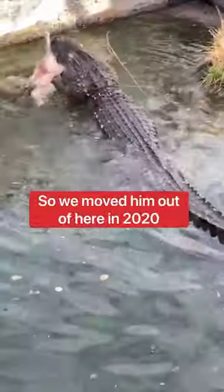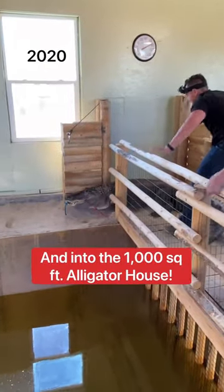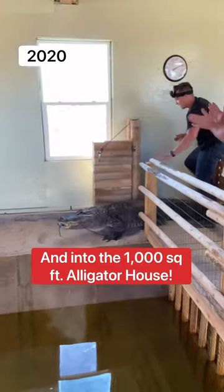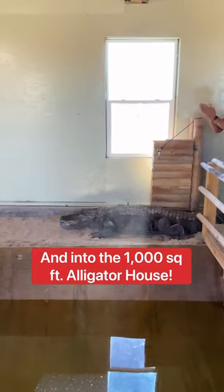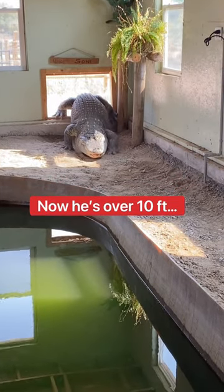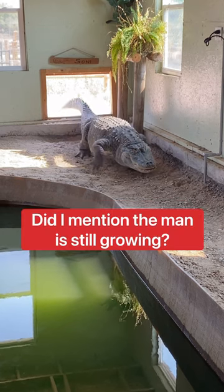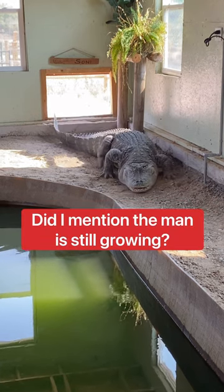So we moved him out of this pool in 2020 and into the new 1,000 square foot alligator house. At this time he was around 9 feet. Now he's over 10 feet and pushing over 400 pounds. Did I mention the man is still growing?